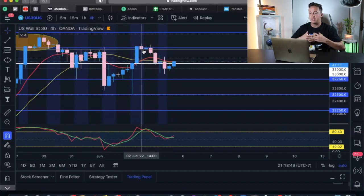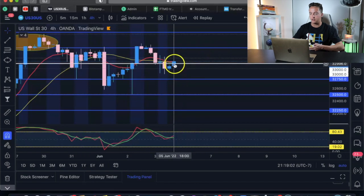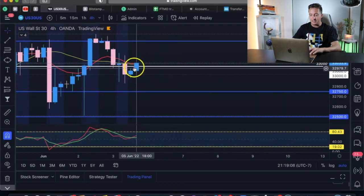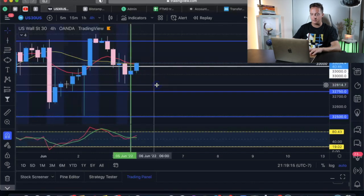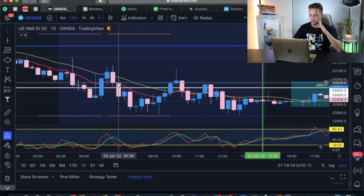What you guys need to do is have your eye on these higher timeframes. You can set a timer for every four hours so you know when a new four-hour candle is going to close and open. Even right here, this doji would have been a nice setup. So we're going to mark this up and go down to lower timeframes to see how it played out.